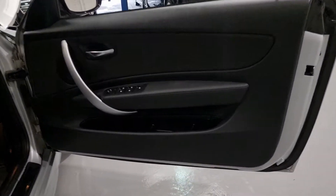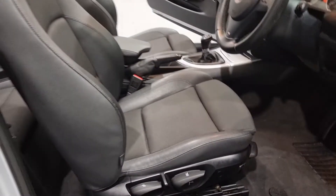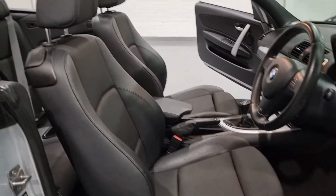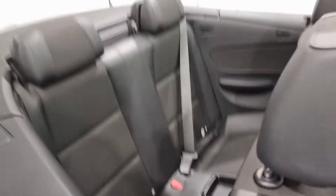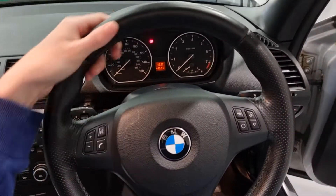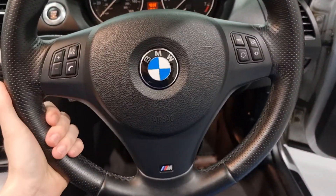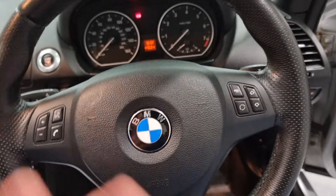Moving on to the interior and the door cards — a lovely styling with it being the M Sport. We've also got the M Sport kick plates as well, just bringing a bit of colour in there. We've got the half leather, half cloth interior which is in lovely condition — super clean. As we move into the dashboard, we have the nice chunky full leather steering wheel from BMW which feels beautiful. All of your multifunction buttons for your hands-free and media controls are on there too.